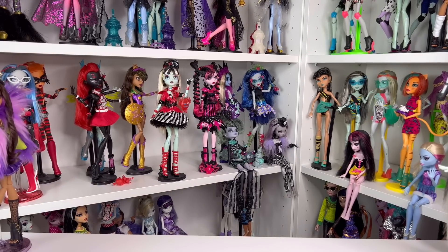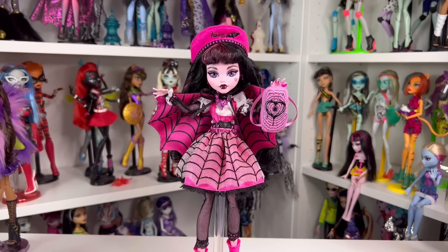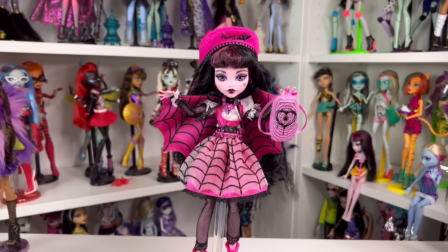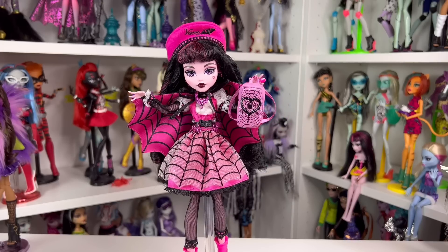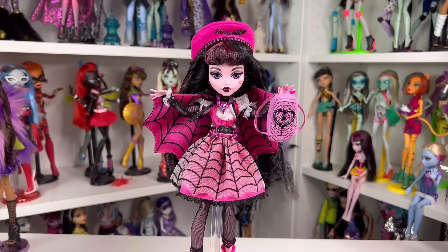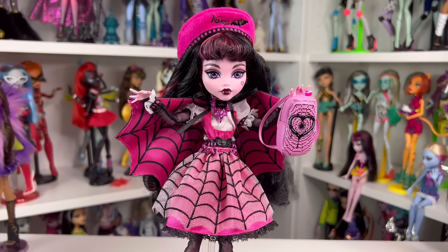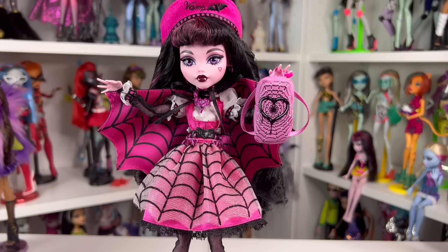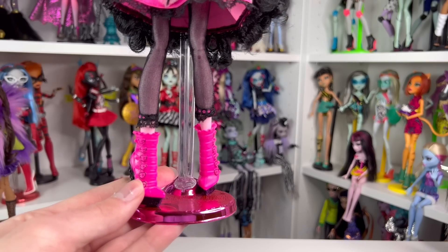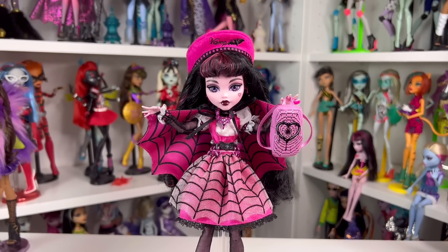The number one Monster High doll of 2022 in my personal opinion is Haunt Couture Draculaura. They just could not top this. Haunt Couture was an iconic line and I hope they do something similar next year with different characters — there's a whole bunch of Monster High dolls I want to see get a chance at collector dolls. Draculaura looks so pretty; they really put a lot of effort into her design. The face up is amazing, though the hair is kind of thin. I love the little hat, the real chain bag you can get at Hot Topic, the pretty cape, and the cute shoes. That is why she's my number one.